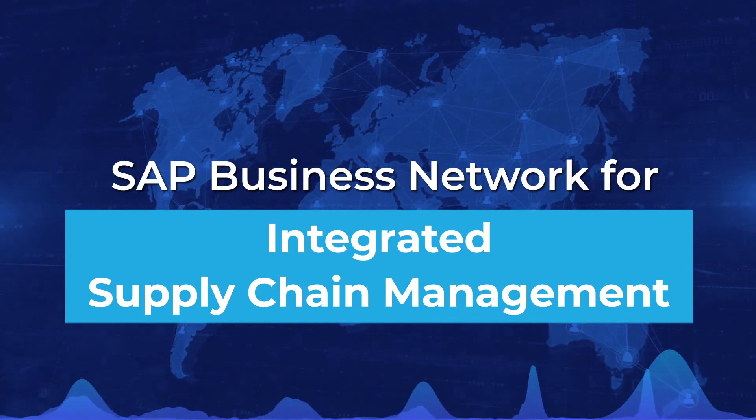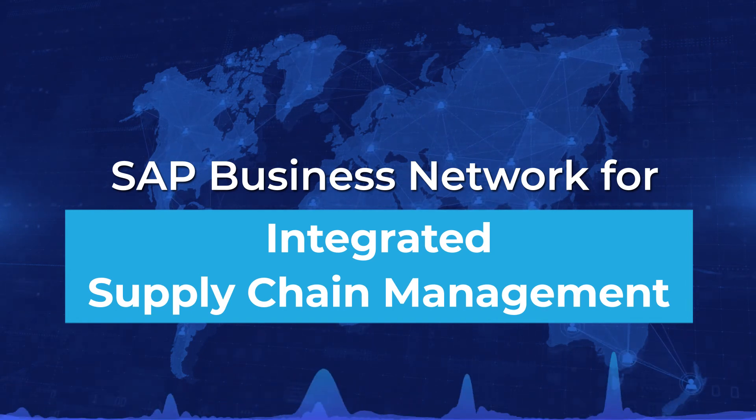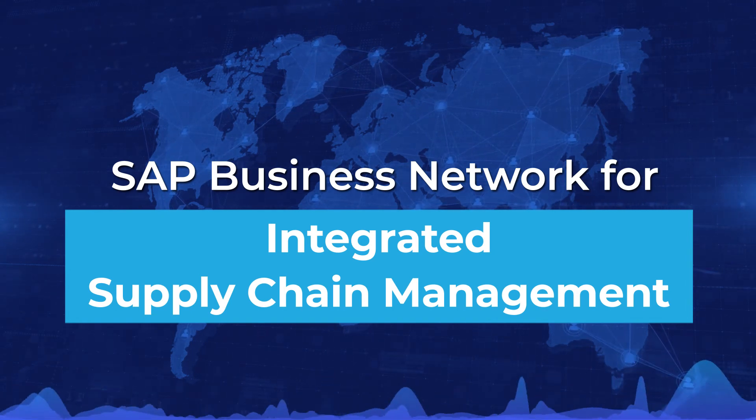Learn more about the SAP LBN FC Project 44 Connection Demo to understand how shipment tracking works in a real production scenario.